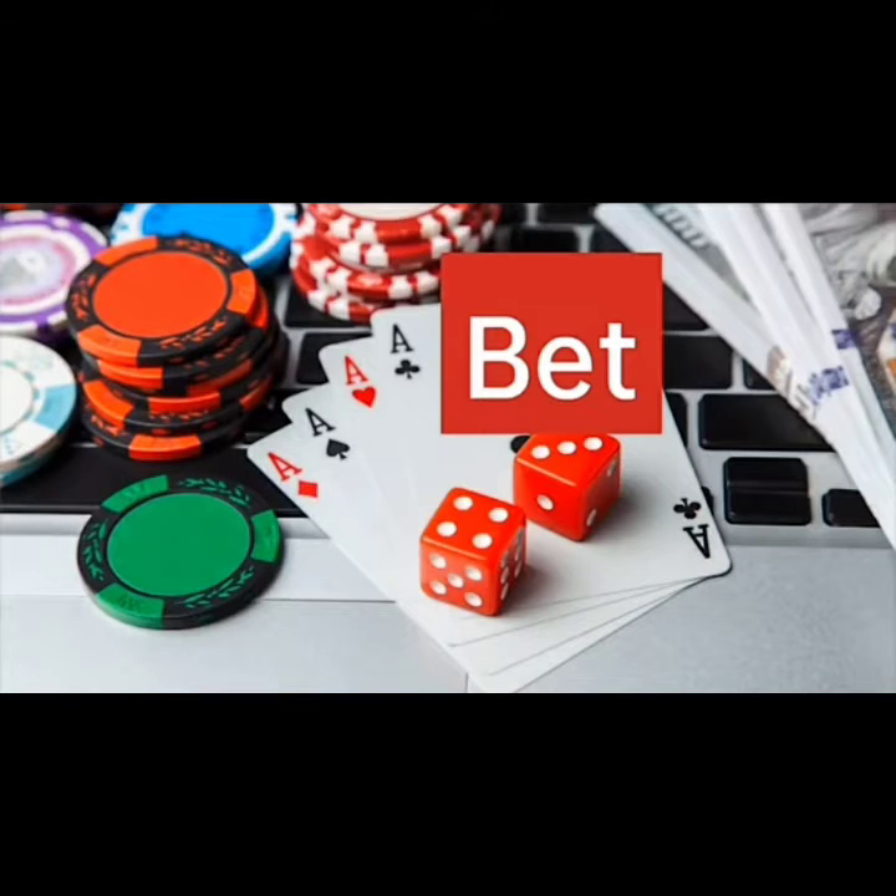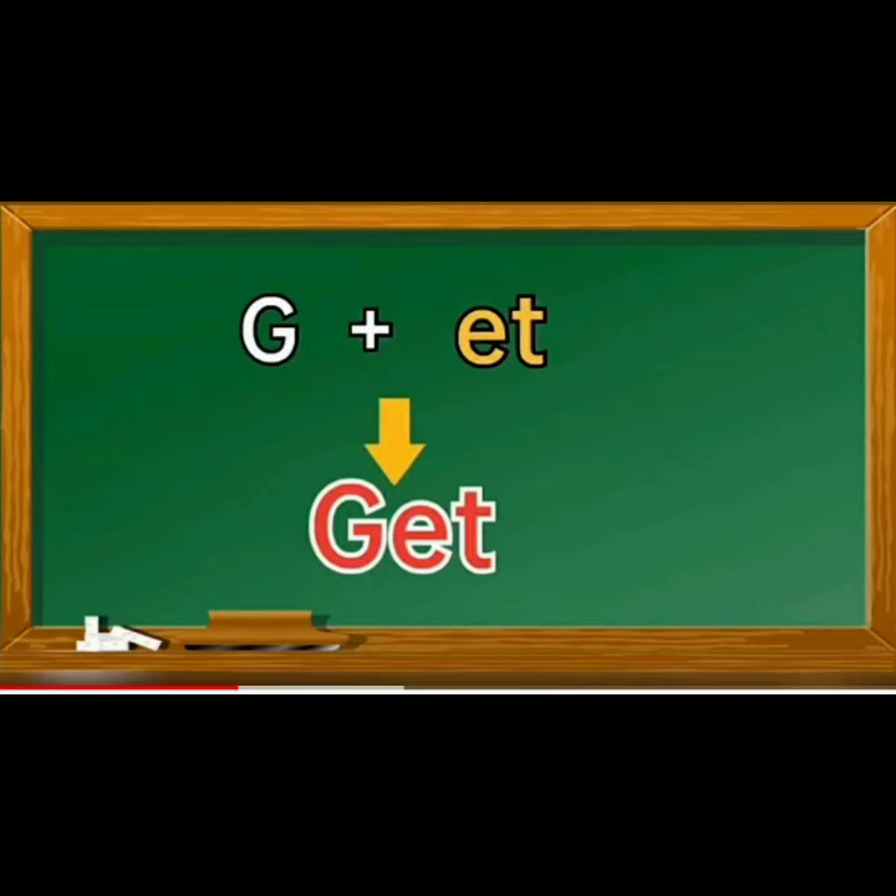Now moving on to our next word. G, et, get. G, et, get.